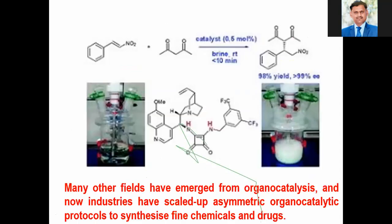This is another example of enantioselective synthesis — the Michael addition reaction on alpha-beta unsaturated nitro compounds with active methylene compounds. With the help of this organocatalysis, we obtain chiral molecules with 99% enantioselectivity.